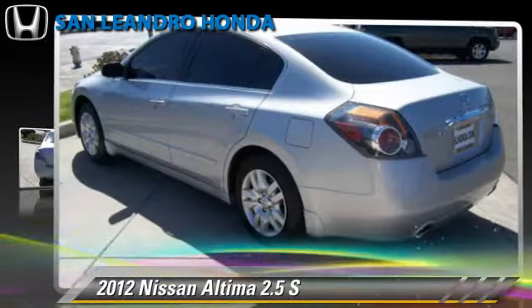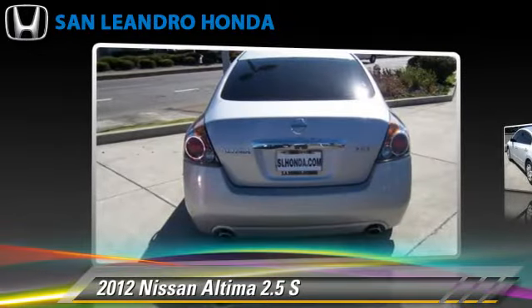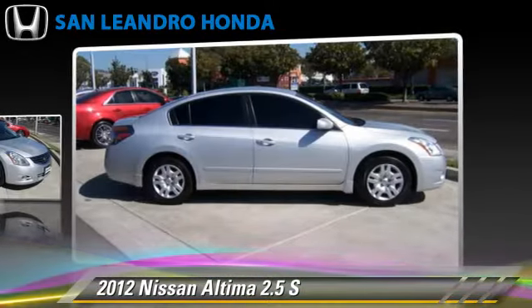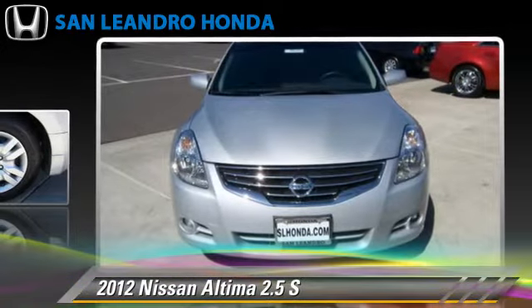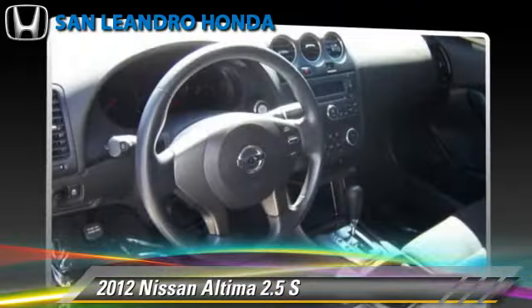The 2012 Nissan Altima 2.5S, powered by a 2.5-liter four-cylinder engine with an automatic transmission. This vehicle, with fewer than 25,000 miles on the odometer, is well-equipped. This Nissan features cruise control, power mirrors, and tilt wheel.